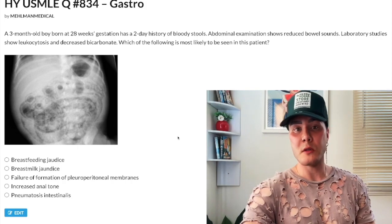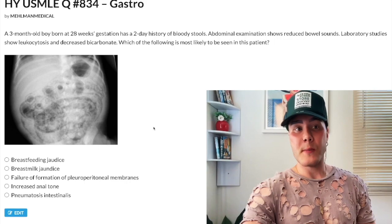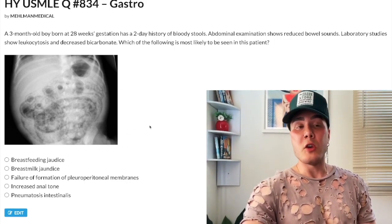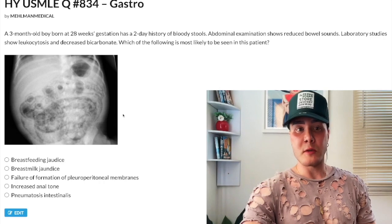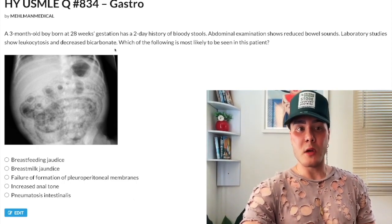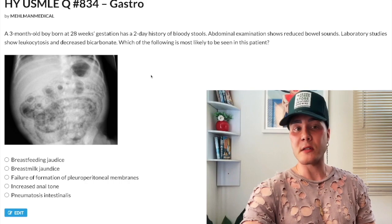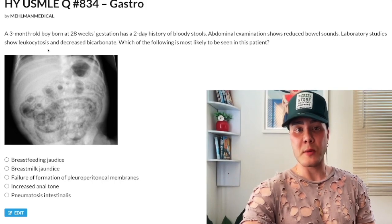Pneumatosis intestinalis — if it's the first time you're hearing about it, it's actually pretty basic for pediatrics: it's simply air in the bowel wall. That's what you're seeing on the X-ray here. You don't need to be a radiology expert to recognize it — you just need to know the clinical context and identify it as pneumatosis intestinalis as the correct answer.